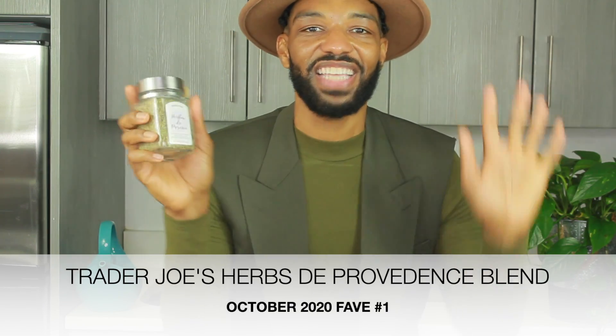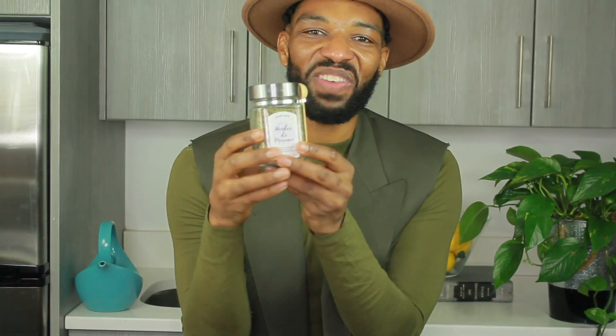Fave 5 number one is going to be the Trader Joe's Herbs de Provence Spice Blend. When I tell you I was so excited when I saw this at Trader Joe's — I was there recently and I always love to buy spices from Trader Joe's. In the past I've told you about the 21 Spice Salute and the Mushroom Umami Seasoning. I'm always looking for great and exciting new spices from Trader Joe's because I think they do spices really well.